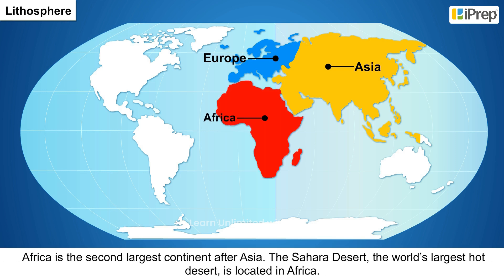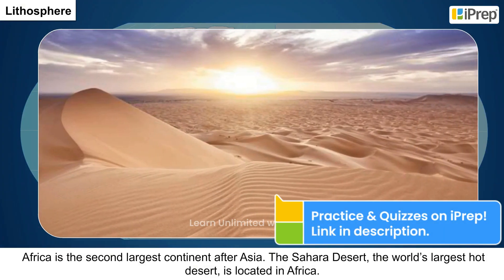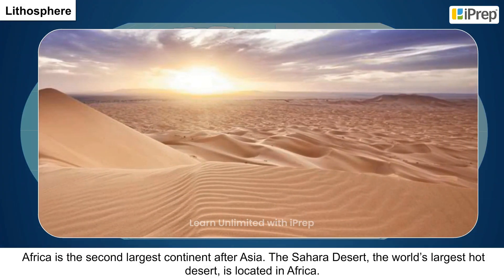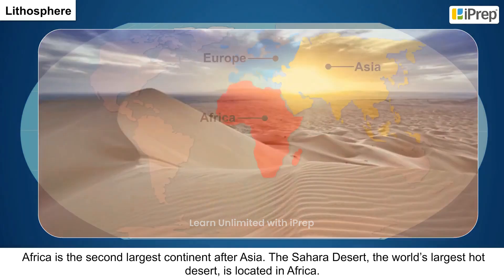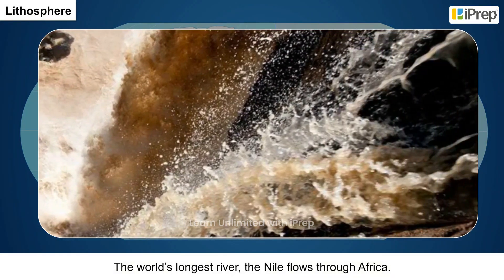3. Africa is the second largest continent after Asia. The Sahara Desert, the world's largest hot desert, is located in Africa. The world's longest river, the Nile, flows through Africa.